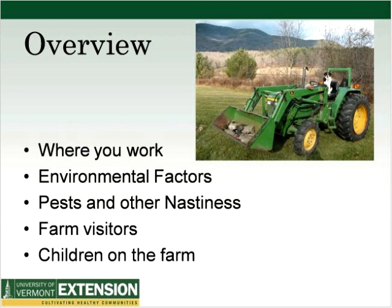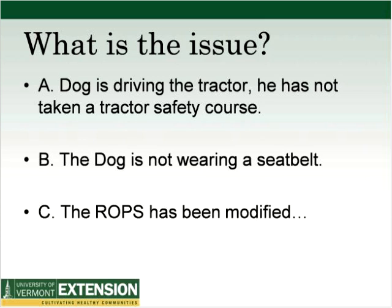I've been showing some pictures of a tractor and a dog — can anybody figure out what the safety issue is? Here's a multiple choice: A, the dog is driving the tractor and has not taken the tractor safety course; B, the dog is not wearing a seat belt; or C, the ROPS has been modified.